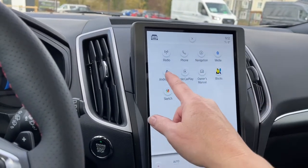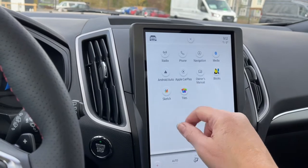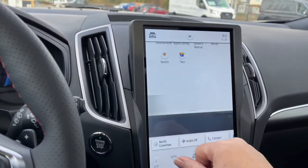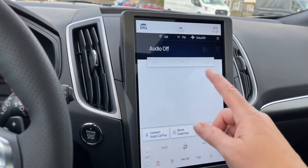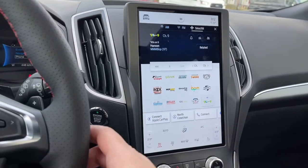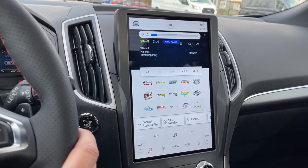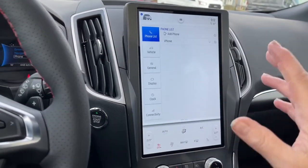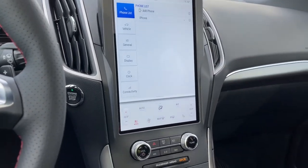In the infotainment menu you'll find: Radio, Navigation, Media, Android Auto, Apple CarPlay, and your owner's manual. If we go into the radio, we see the different options — AM/FM, Sirius Satellite Radio — and we can turn down the volume from our steering wheel or from the screen. This is just touching on the different options available.